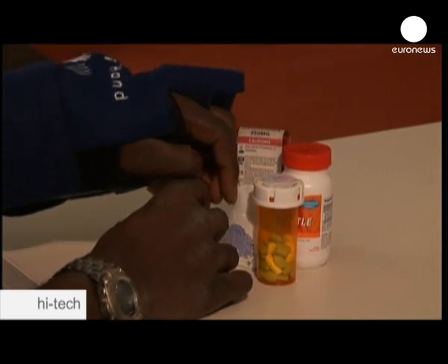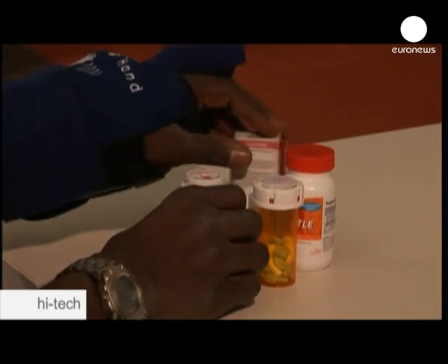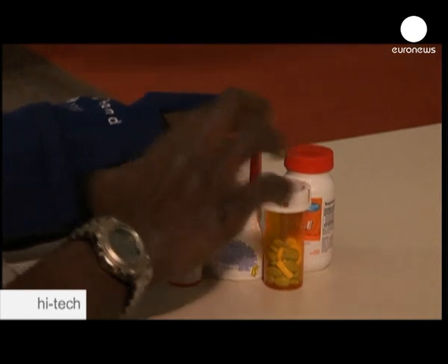One way we would personalize this product in the home would be to first identify the different objects that somebody would like to tag. So it could be medication or different flavors of soda or perhaps cans that are closed. And then you would place the tags and affix them to each one of those objects.